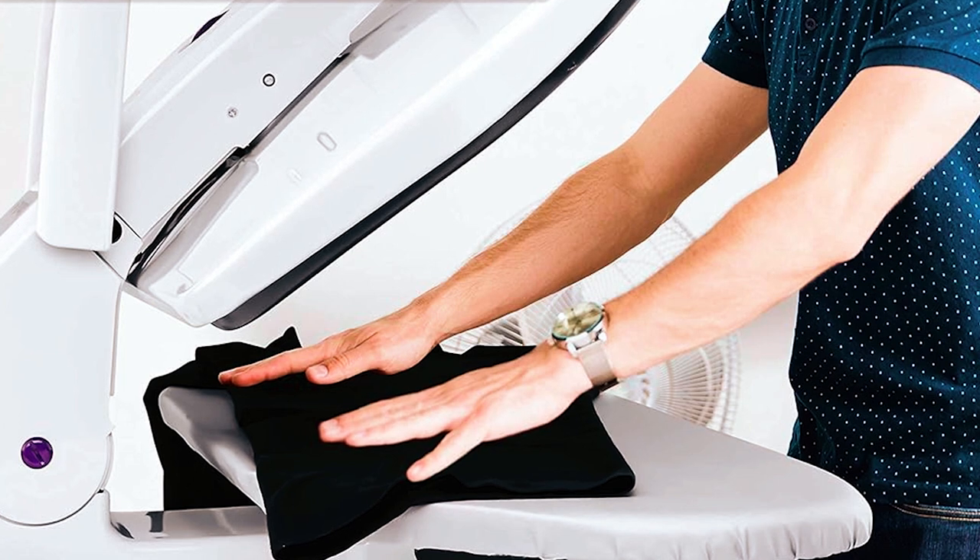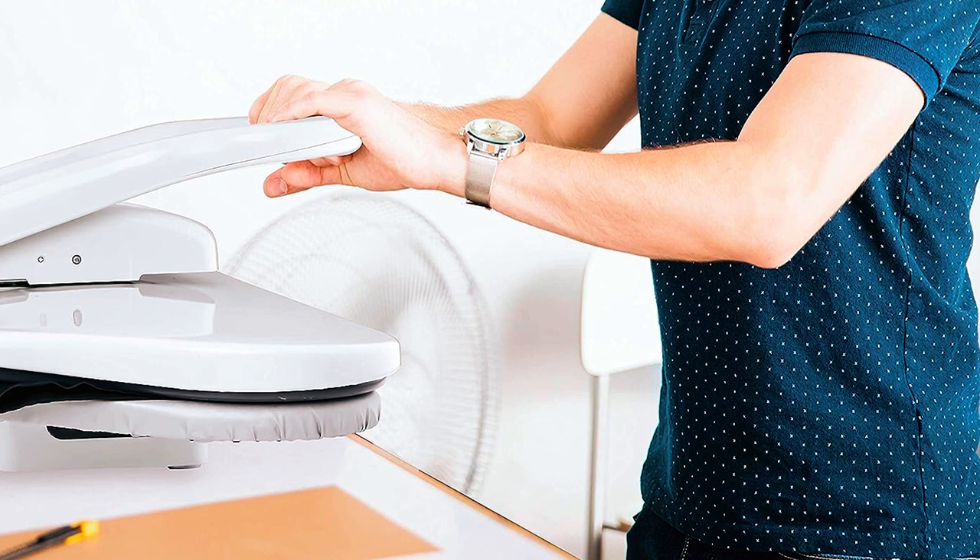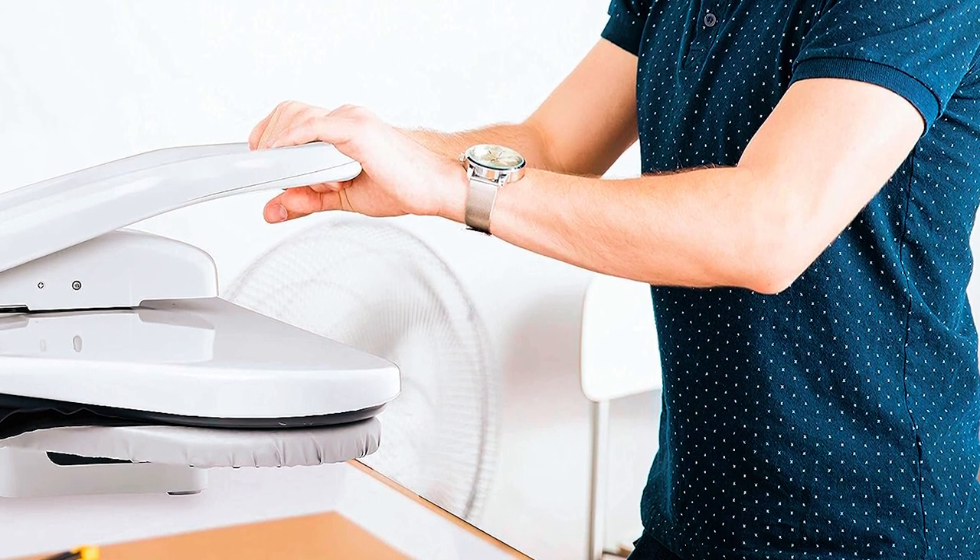Discover efficient and professional ironing at home. With Speedy Press's expertise, this steam press ensures you get the results you expect, reducing your ironing time significantly.